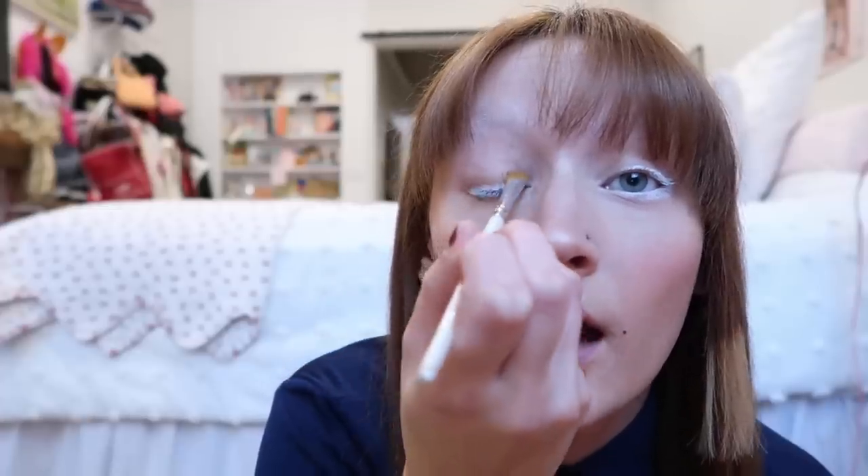We're going to use the NYX Jumbo Eye Pencil in Milk and today I'm going to do my tight waterline, smudge it on my lashes, and line the top — not being shy with it because I want it to pop. I'm connecting both sides, not really winging it out but rounding it on the corner of my eye. For the brown, I'm going to take my Hula bronzer since it's a bit more on the warmer side, using the little flat brush going under to outline everywhere I just put that white line.